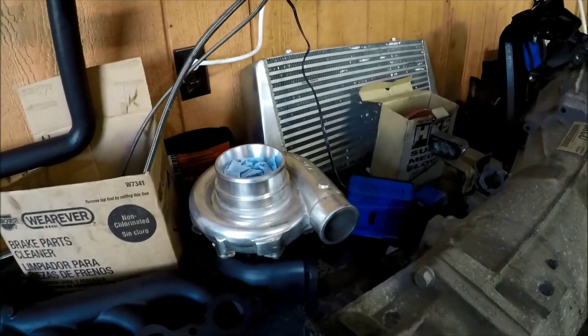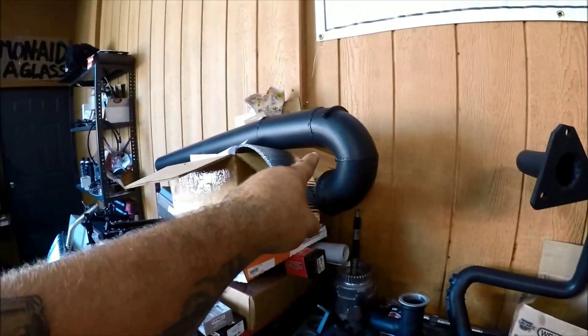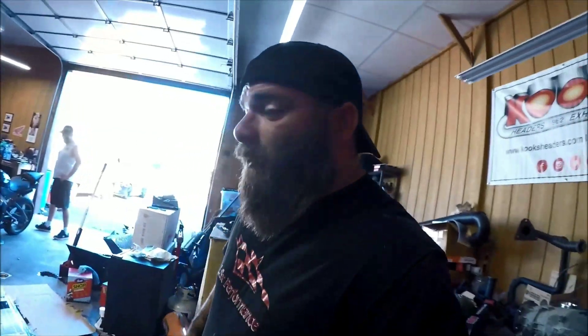The turbo setup is a 78-millimeter with 96 hot side and all the piping, plus side-exit exhaust — it's going to be awesome. Some might say that's a big turbo for no power, but I'll be making lots of power on the top end. The car has a 2.73 rear gear and I'm leaving it alone. With a stall converter — probably around 3,200 stall — and an Alky Control methanol injection kit, it should easily put down 550-600 horsepower to the wheel.